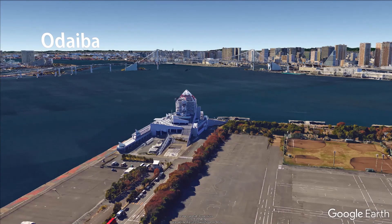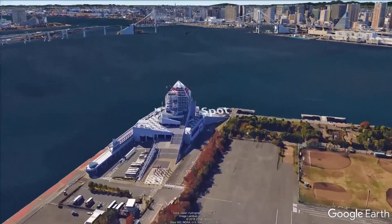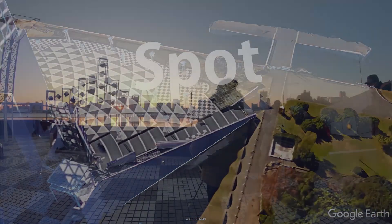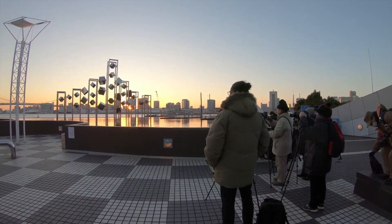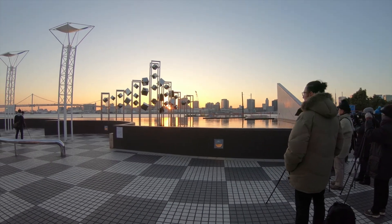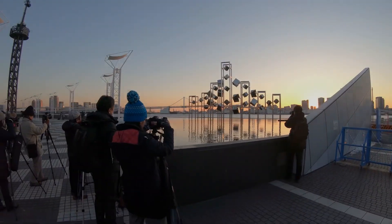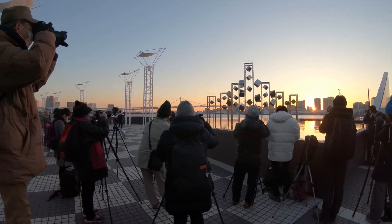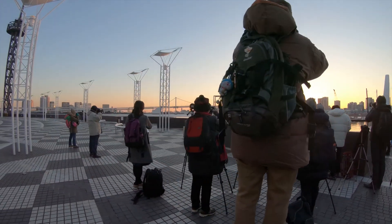And this is the spot! This is a well-known spot among Japanese photography lovers. Yesterday it was a very cold day, and even so, there were many people.